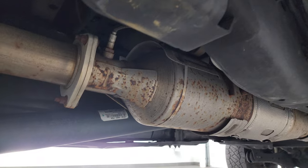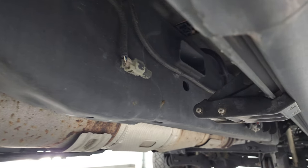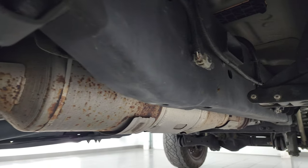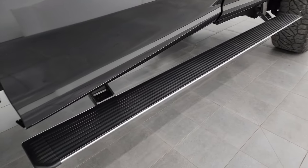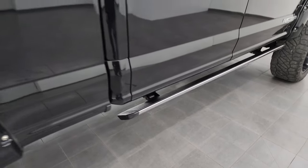This is a clean title history, clean Carfax — it has always been owned in Florida and Georgia. So it's a southern truck; the frame and underbody are in nice shape. It has all the remaining factory exhaust, so it hasn't been altered in any way. The power running boards are working nicely, and I believe those are the factory power running boards.